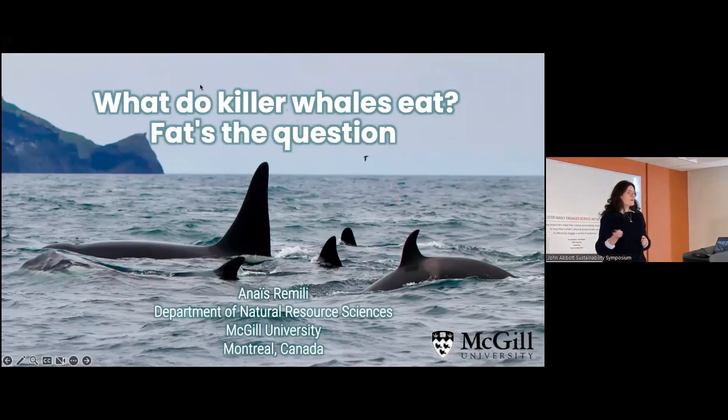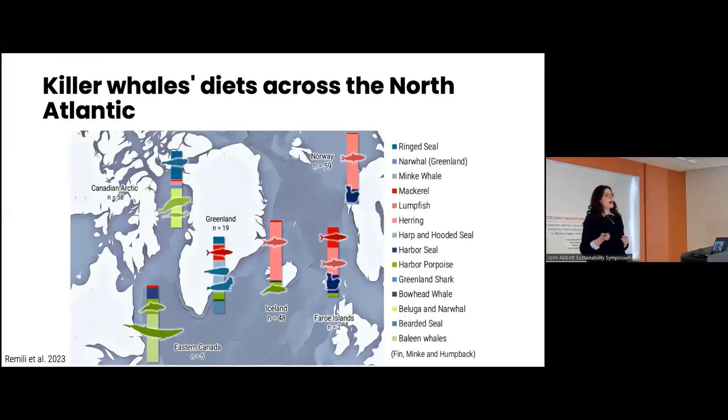I'm almost done with my PhD — I'm submitting this summer, so pray for me. It's a long process and I'm going to take you through some of it. I'm going to show you how, using just the fat of different killer whales, I was able to map their entire diets throughout the entire North Atlantic and Arctic Ocean. That's pretty cool, and I'm going to show you exactly how we did that.